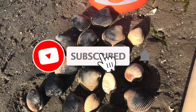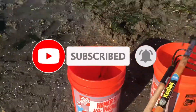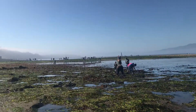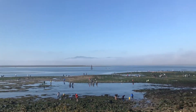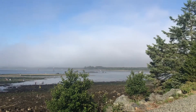Thanks for watching this clamming adventure. Like and subscribe if you like our Oregon Coast content and want to see more. We hope to include more of our fishing and foraging adventures as we have fun on the Oregon coast.